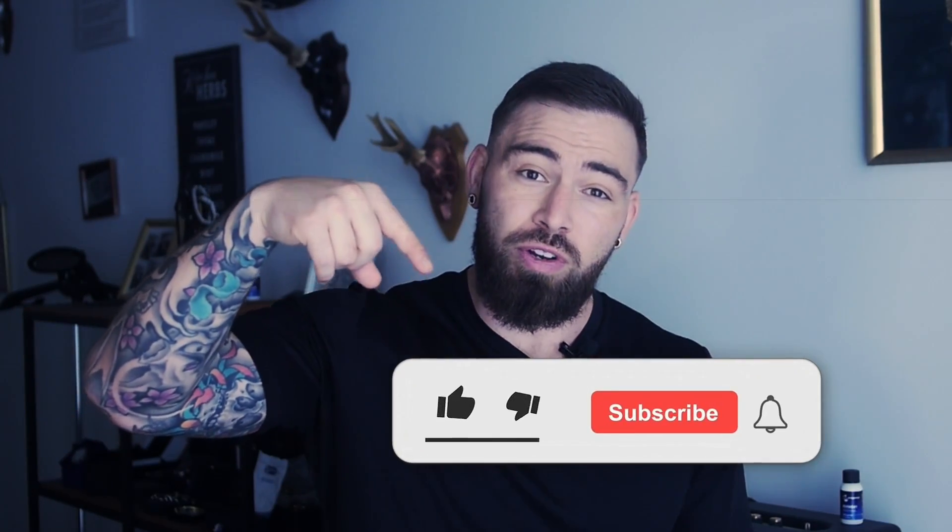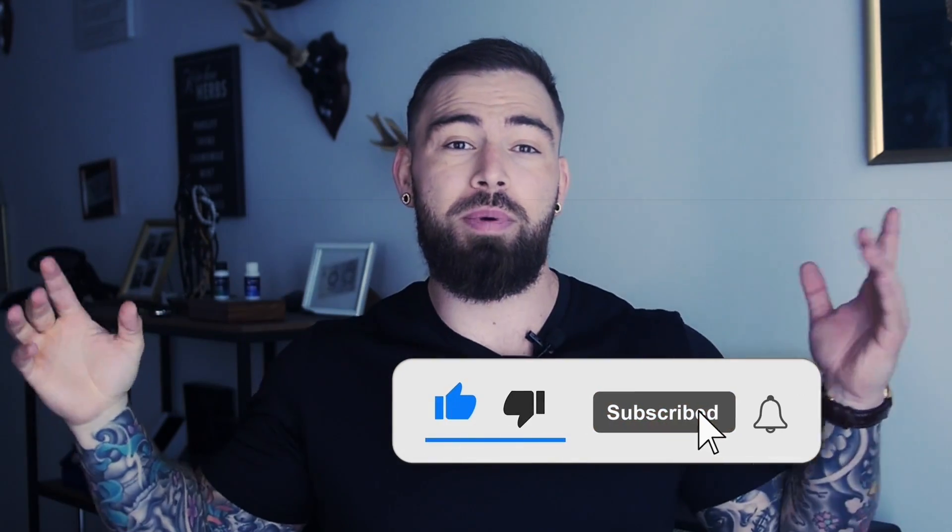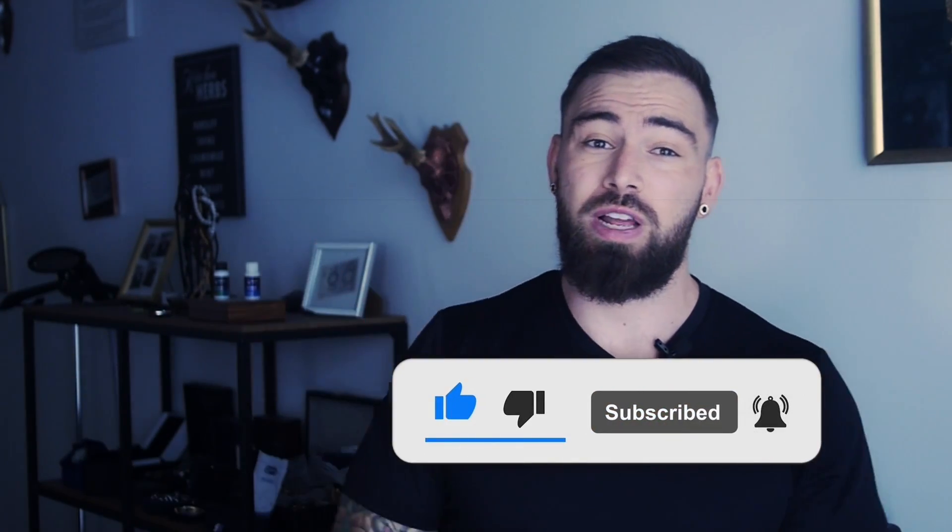Before we start this video, as usual, links for anything I show in this video are down in the description. And remember to comment, like, and subscribe for more videos like this one in the future.